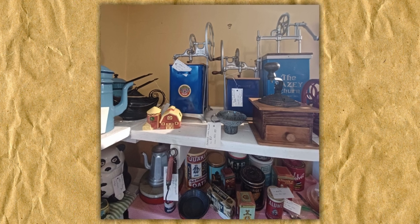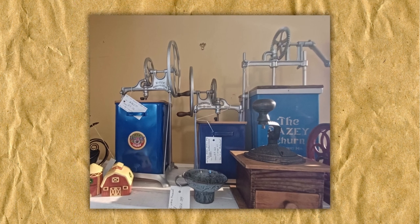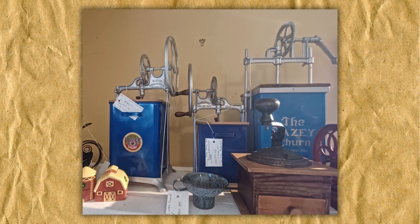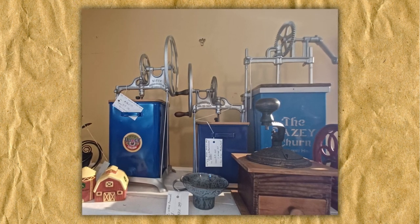There are lots of fun little cans and a lovely coffee grinder in this section, but I was really curious about the blue items on the top shelf. According to the tag, these are Daisy Butter Churns — it says they've been repainted, but that the patent is for 1917. You can buy countertop butter churns today, but these of course have a better backstory than 'I got it on Amazon.'